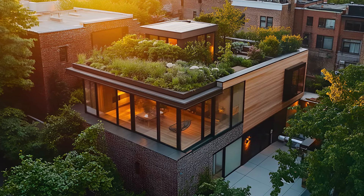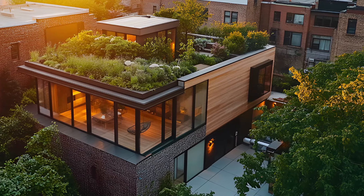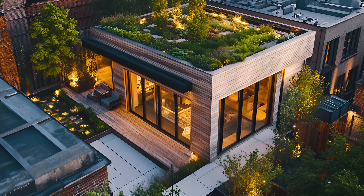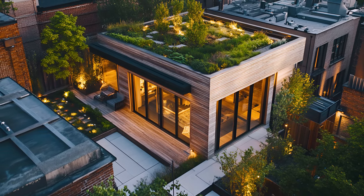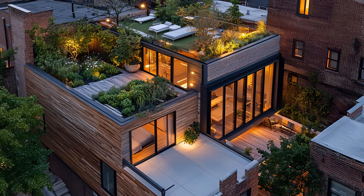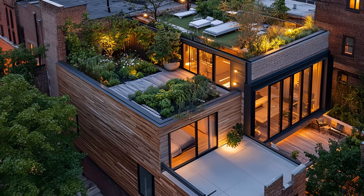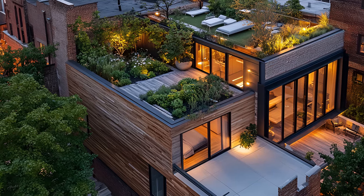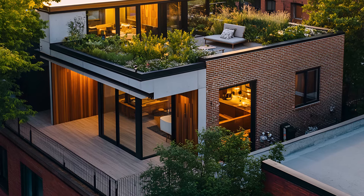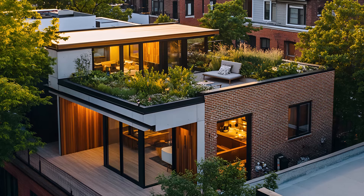As the city comes alive with lights, this home remains a beacon of tranquility. It's a place where you can retreat from the world and recharge, yet still be part of the vibrant urban fabric. This is urban living redefined — a harmonious blend of nature and city, style and function. Experience the future of home living.